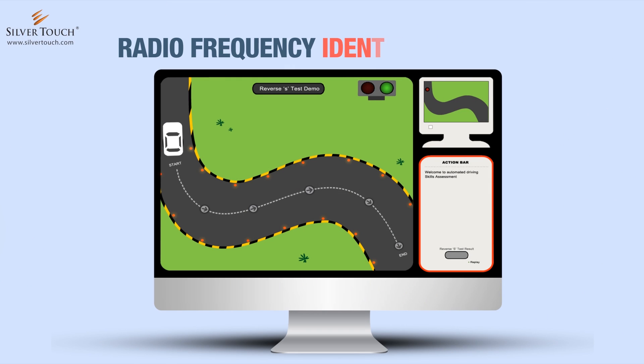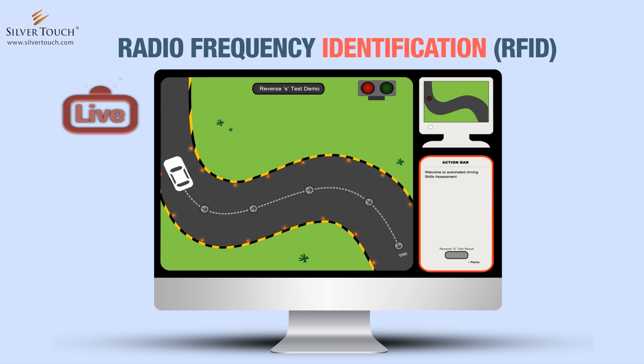The system is integrated using Radio Frequency Identification, also known as RFID, to authenticate the applicant taking the test in real time.